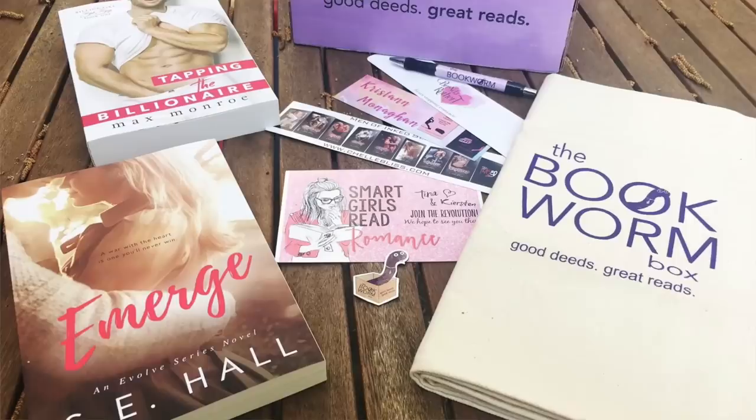Moving into a sub-genre of adult boxes — romance boxes. Number one is called the Bookworm Box, created by author Colleen Hoover. It comes with one to two romance novels — I think you can choose them — and some book swag. If you're really into Colleen Hoover and romance in general, definitely check out this box. They are $33 plus shipping.